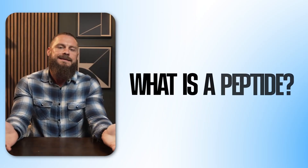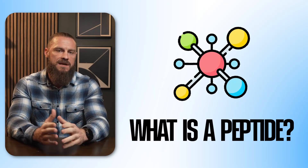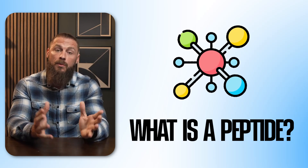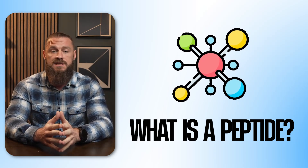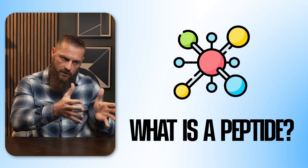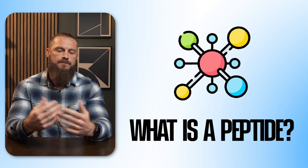Before we get into the seven major categories, it's really important we talk about what a peptide actually is. At the simplest level, a peptide is a short chain of amino acids — think of it like a small protein. Once you get into really long amino acid chains, you're in protein territory. In the short range of just a few amino acids, we refer to them as peptides.